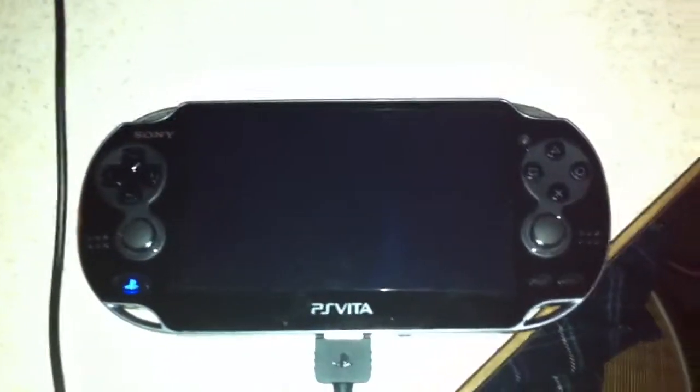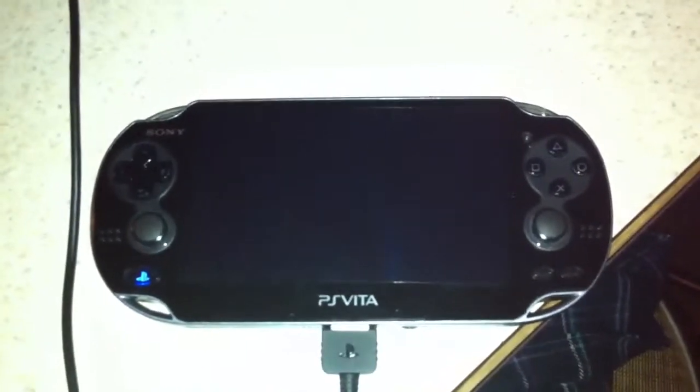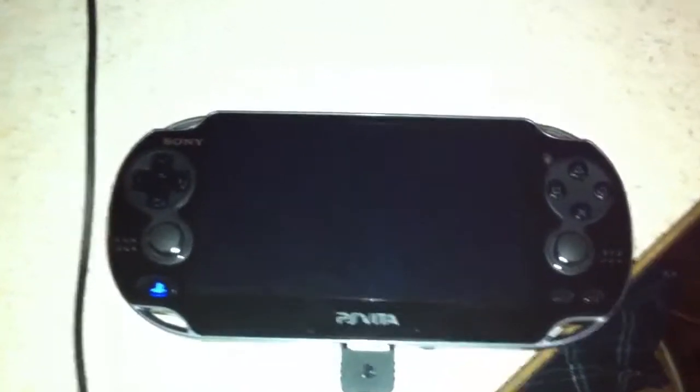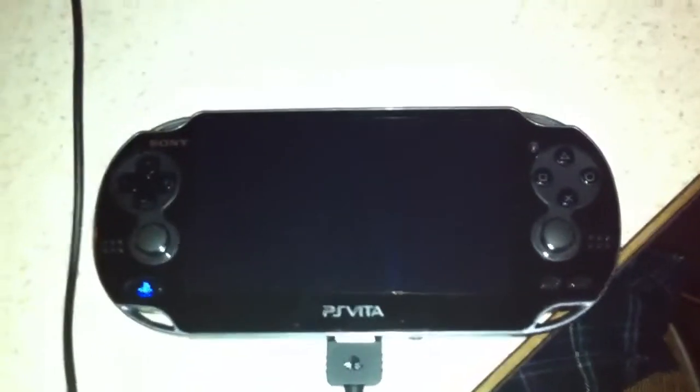I'm going to give you a little taste of the PS Vita — or Vita, whatever you want to call it. I was really impressed by it. It's on standby right now. When you put it down there must be a sensor in the back, because the screen will go off. So I put it down and I'm going to try to hold my iPhone to get the best view I can give you.